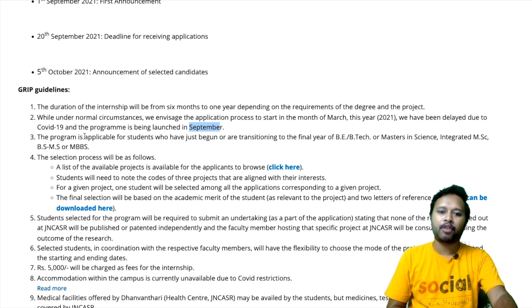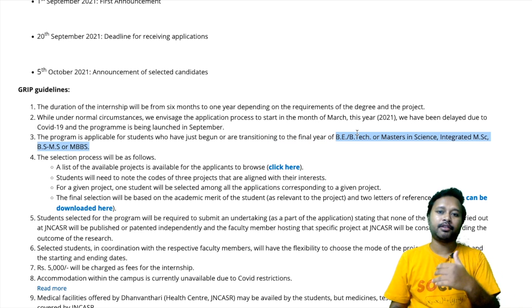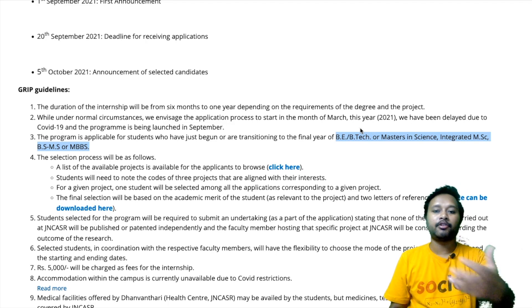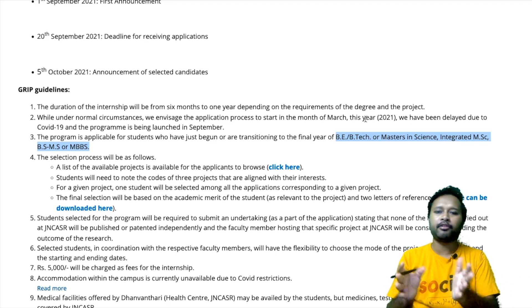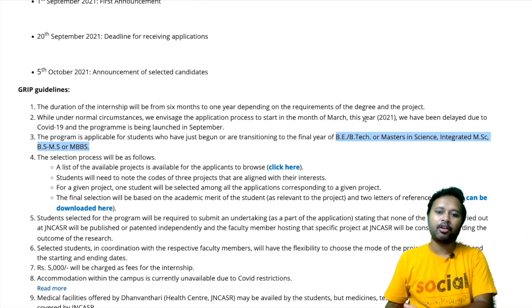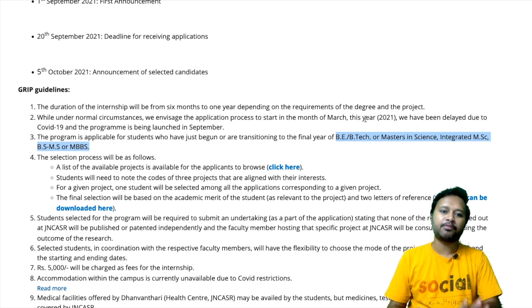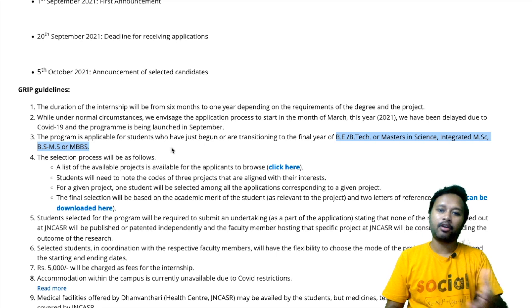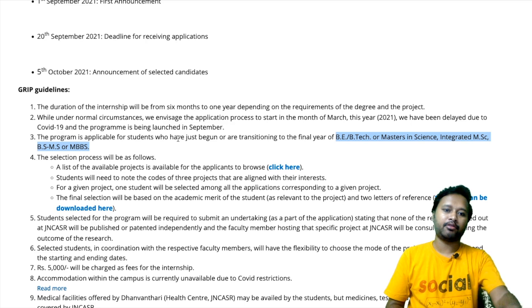The program is applicable for students who have just begun or are in the transition of their final year of BE, BTECH, or Masters. If you have just entered the final year of MSc or are already in your final year, that makes you eligible to apply. BE, BTECH, Masters in Science, even integrated MSc students, BS-MSc students, and MBBS students are all eligible to apply for this particular internship.